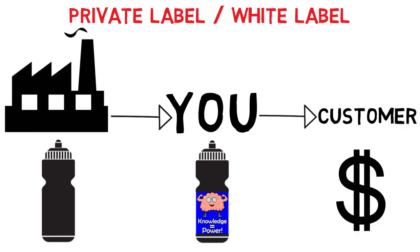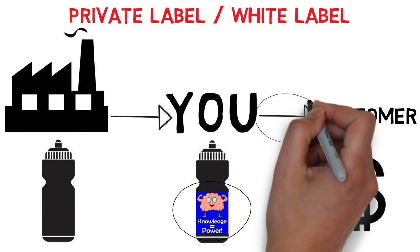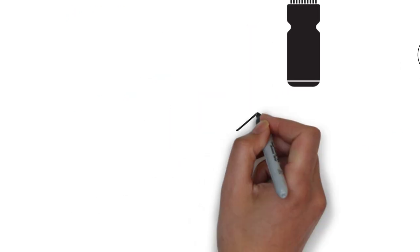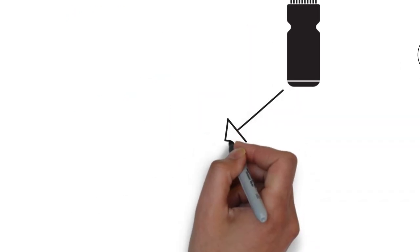So, you don't have to take care of the production of the products, you only put your logo on it, and do the marketing. A lot of influencers do this as well, for example fitness influencers who sell their own supplements. Now you understand the concept, let's dive deeper into how to set this up.